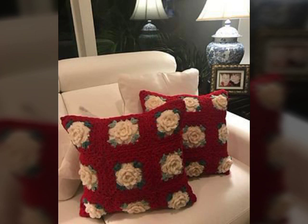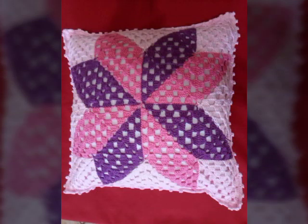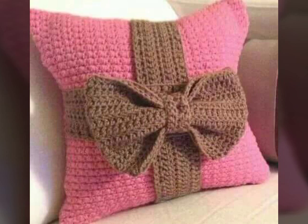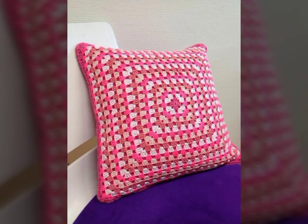Please share this video with your friends and family members so that they can also see the beautiful cross cushion cover designs. If you can see the cross work, then it will be very easy to make it, and you can make it very beautiful and unique. I hope that you are enjoying this video.